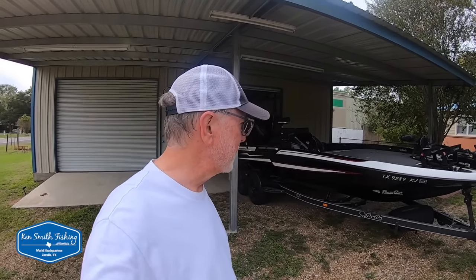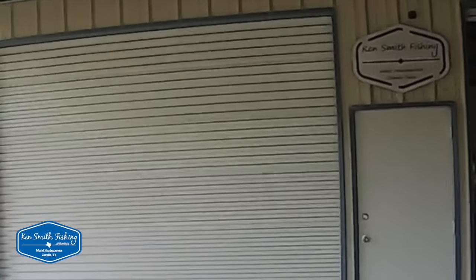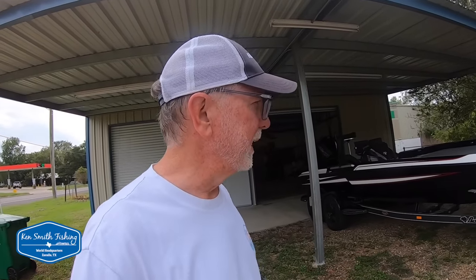Hey boys, welcome to Zavala, Texas — world headquarters of Ken Smith Fishing, says so right there. I just got the boat pulled off the Lynx.